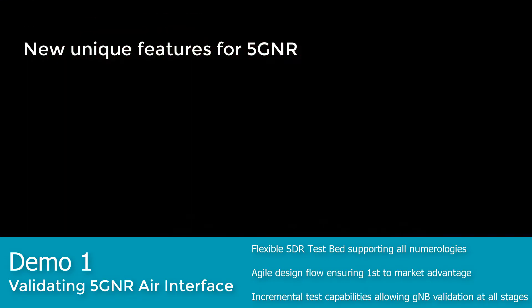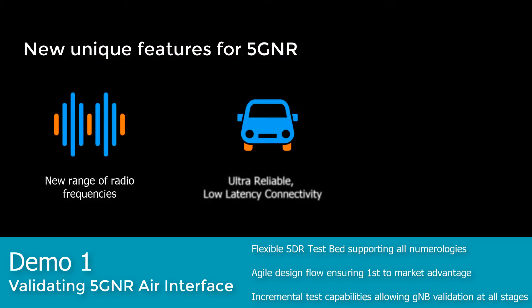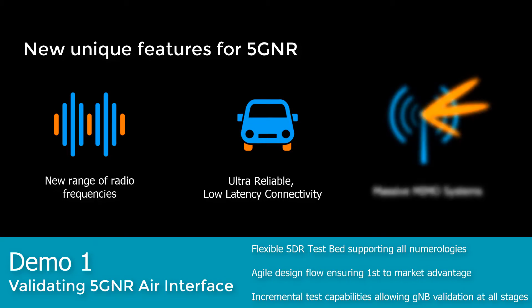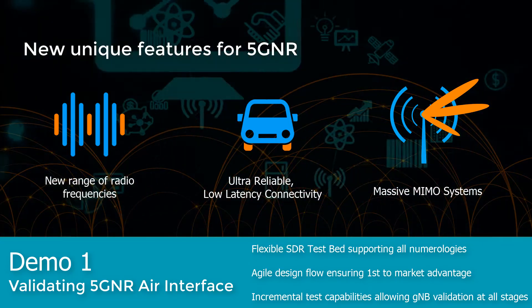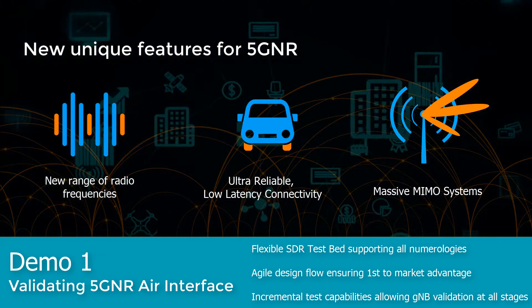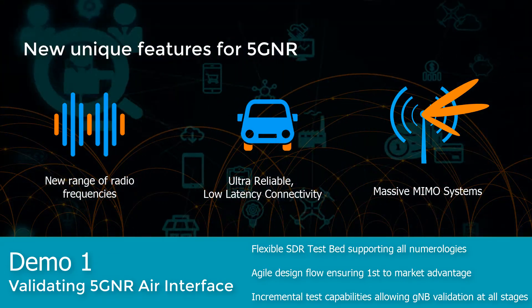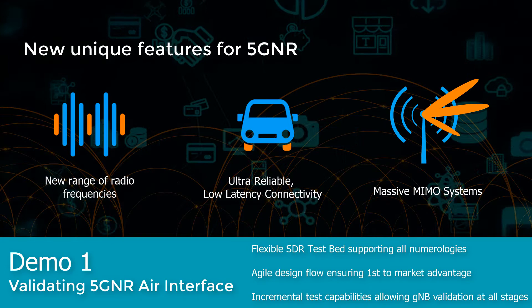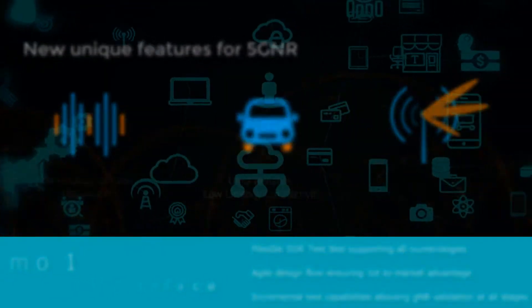There are a variety of new features that are unique for 5G NR compared to earlier standards, such as a new wide range of radio frequencies, ultra reliable low latency connectivity, massive MIMO systems, and the fact that networks must support hundreds of thousands of connected devices in a square kilometer. Testing and validating these new features under real-world conditions is absolutely crucial to ensure the effective rollout of the new connectivity standard in a rapid timeframe.